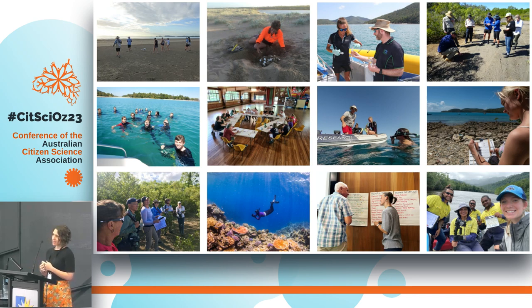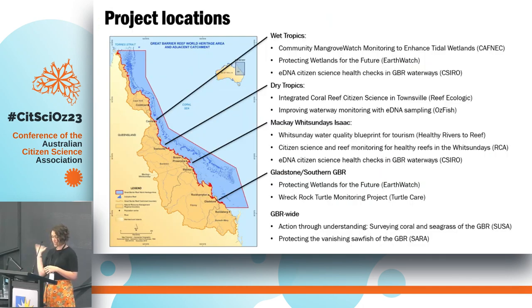Today I just wanted to share some ways that a current cohort of 10 citizen science projects supported by the Foundation are growing pathways for impact through the way that they design, deliver and apply citizen science. This slide shows a geographic and thematic spread of 10 current projects all engaging communities in citizen science along the Queensland coast. Some are place-based, some cover wide geographic areas, and together are engaging a whole range of diverse participants in monitoring mangroves, coral, seagrass, sawfish and other fish, water quality, and turtles.